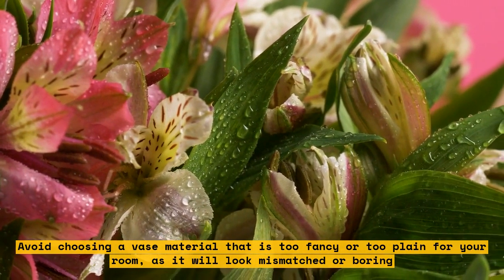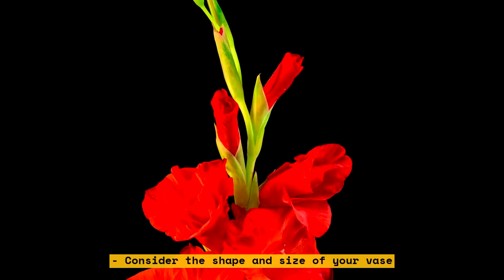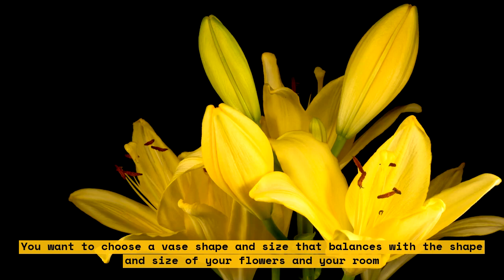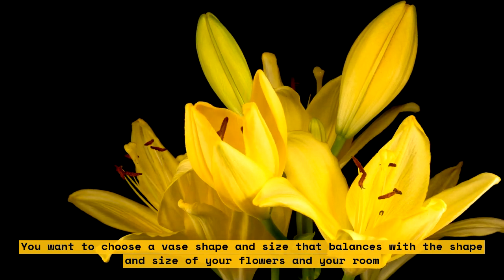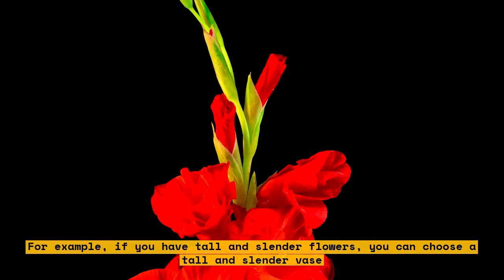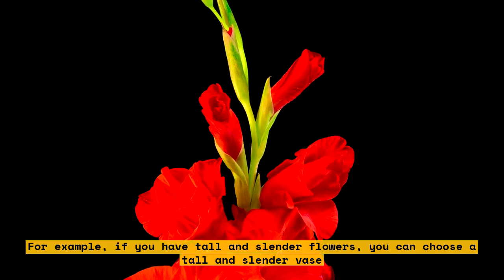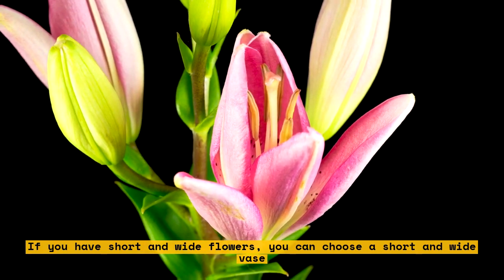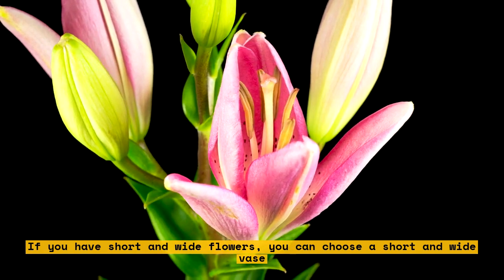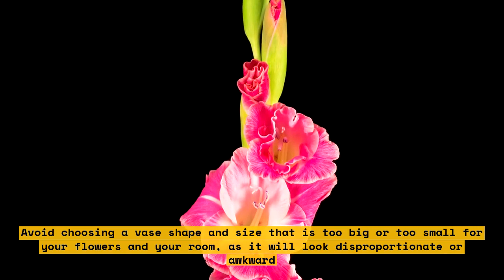Consider the shape and size of your vase. You want to choose a vase shape and size that balances with the shape and size of your flowers in your room. For example, if you have tall and slender flowers, you can choose a tall and slender vase. If you have short and wide flowers, you can choose a short and wide vase. Avoid choosing a vase shape and size that is too big or too small for your flowers, as it will look disproportionate or awkward.